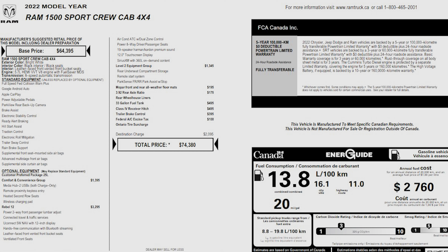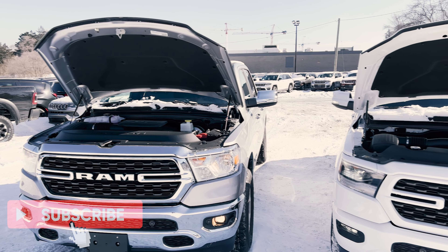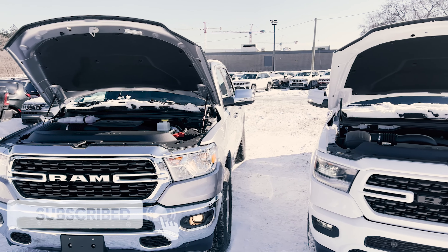Here is the window sticker for the 2022 RAM 1500 Sport — typical truck information, standard equipment, and optional equipment. As you can see it has a decent amount of optional upgrades with more available if you like. The price is in Canadian dollars, minus any dealer or manufacturer discounts.